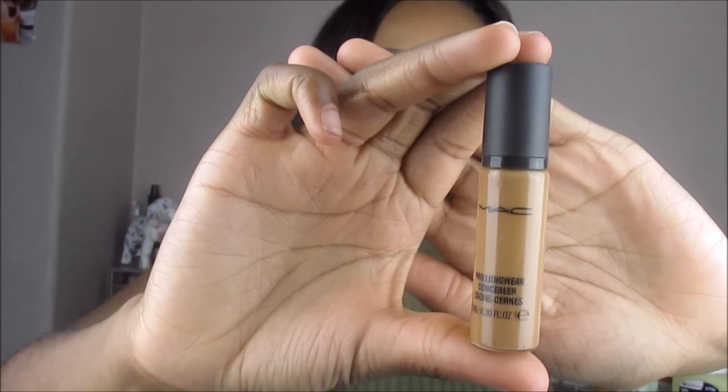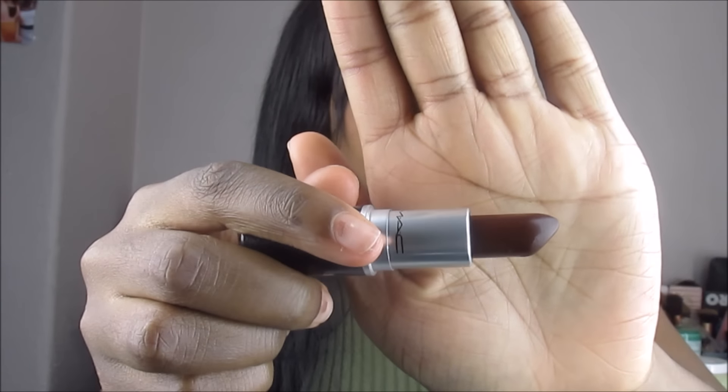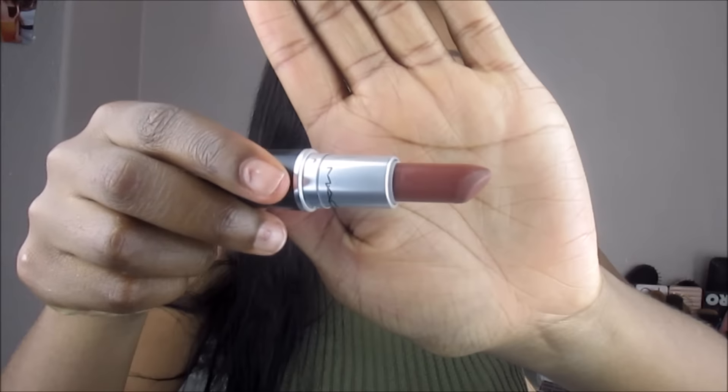The last few products are all from MAC — I really wanted to treat myself. I got the Pro Longwear concealer, which is my holy grail concealer. I also got two MAC lipsticks from the new collection: Antique Velvet, which is a dark brown and so gorgeous, and the famous Whirl — which was sold out everywhere. The assistant checked the drawers and found one left, so it was meant to be. It's a deep pinky-brown color.